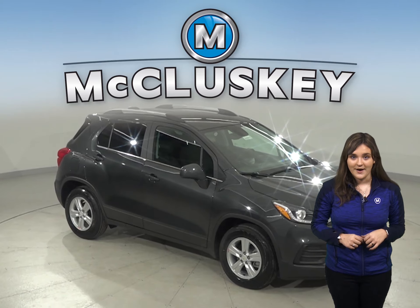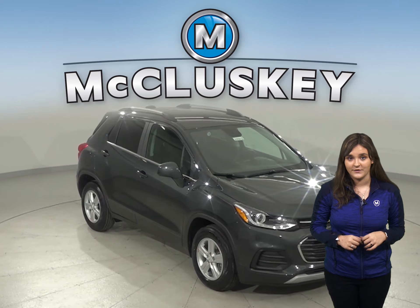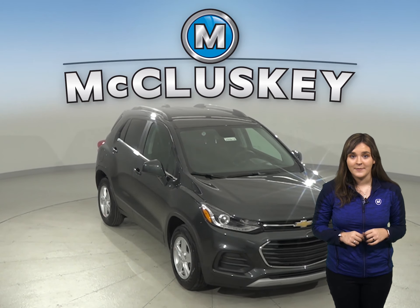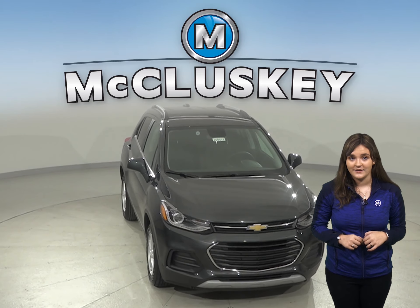For better stopping power, the Trax's standard front brake rotors are larger than those on the Soul. In the 60-to-0 braking and stopping test performed by Motor Trend, the Trax stopped one foot sooner than the Kia Soul.